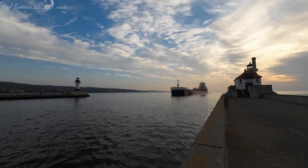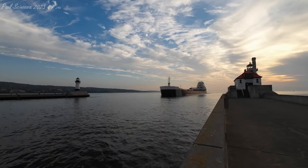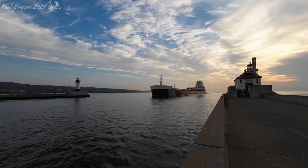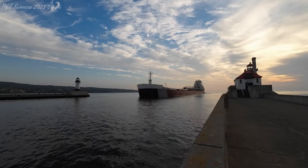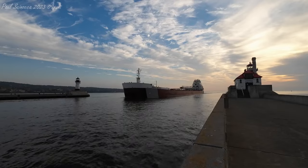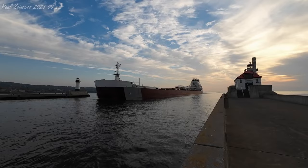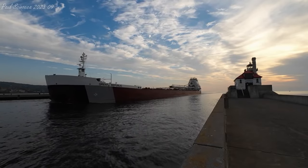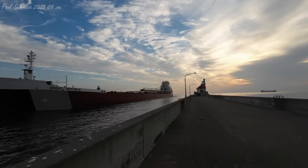Good morning, visitors. Currently arriving through the Duluth Ship Canal, we have the Great Republic. The Great Republic was built as the American Republic in 1981 by the Bay Shipbuilding Company of Sturgeon Bay, Wisconsin. She measures 634 feet in length, 68 feet in width, and 40 feet in depth. She is powered by two 3,600 horsepower, 20-cylinder General Motors diesel engines, and is also equipped with bow and stern thrusters, making her one of the most maneuverable lakers on the Great Lakes.